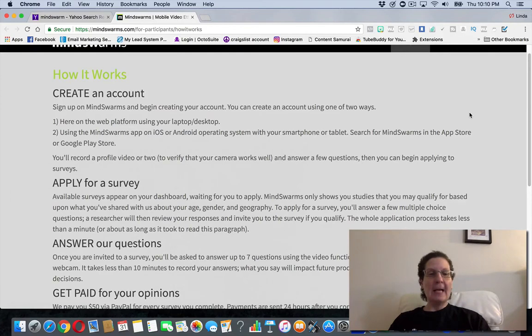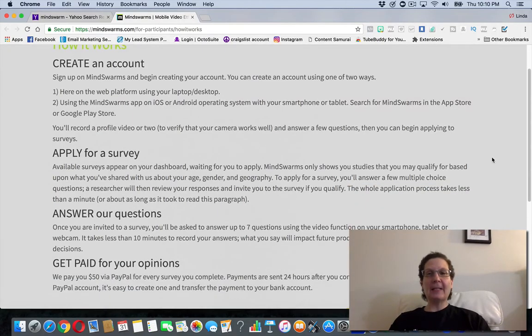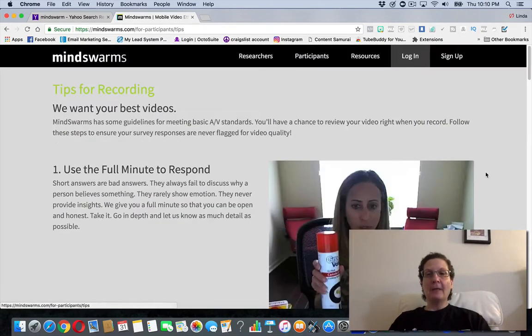Basically you're doing surveys. They will ask you to record a video — it's no big deal. They just want to make sure that you can communicate and that you're saying more than something like 'it's okay,' because that won't cut it. You're basically answering seven questions and they're paying you for your opinions.